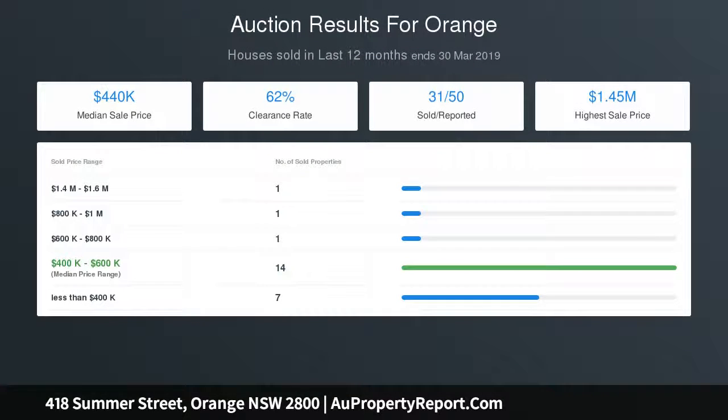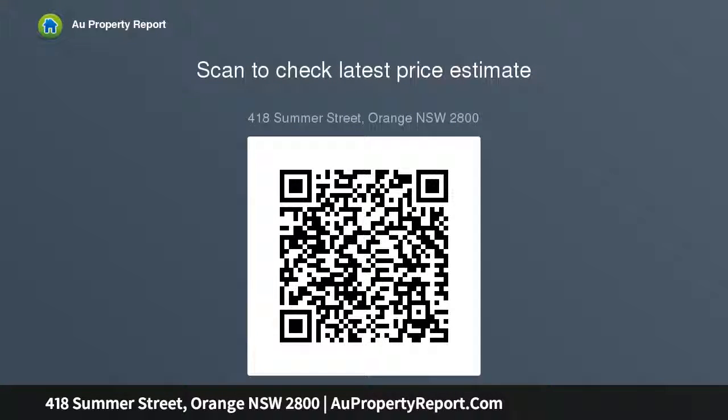The kitchen has had a recent renovation and offers gas cooking, dishwasher, and plenty of cupboard space. There's a grand sized lounge room with a natural gas log fire and gorgeous mantle, plus a separate dining area off the kitchen which overlooks the backyard.